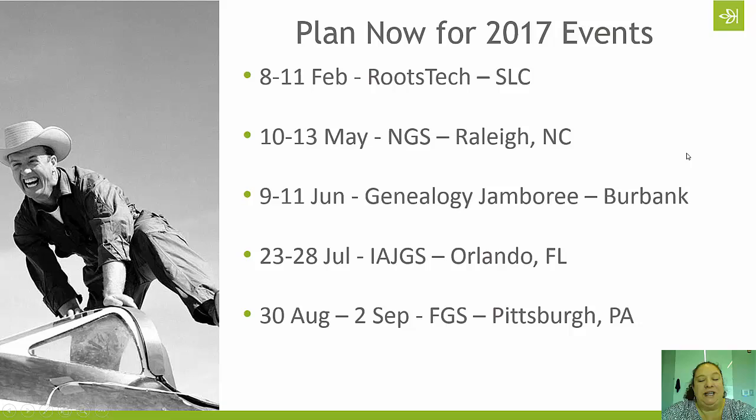All of the major genealogical events for 2016 are over and done with, but it is never too soon to start planning for 2017. In fact, a few of these events already have opened registration and hotels are filling up quickly. So let's just run through this list briefly.